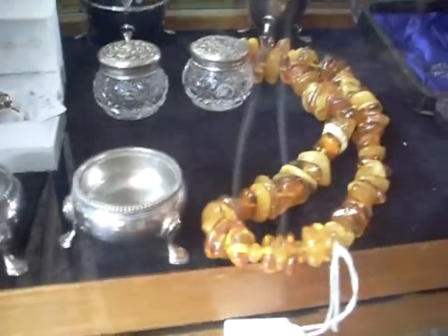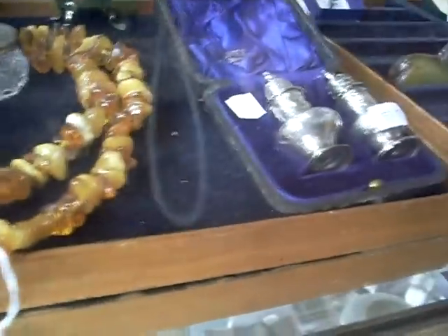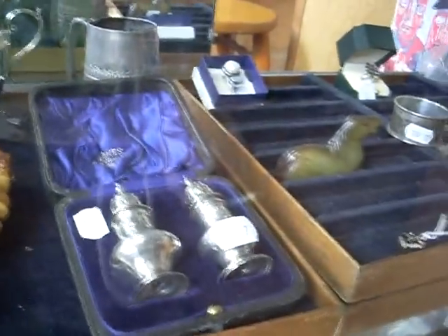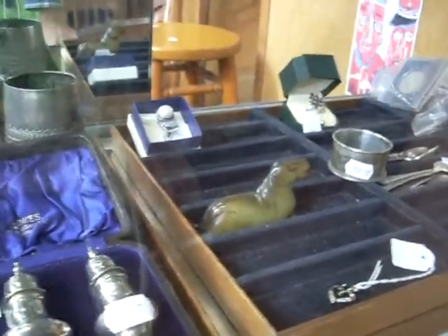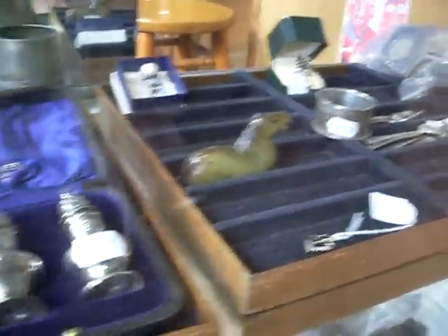Howdy cowdies, hope you're going good. It's been crazy busy here this week — Monday I think we did like three house calls. Anyway, heaps of good stuff.